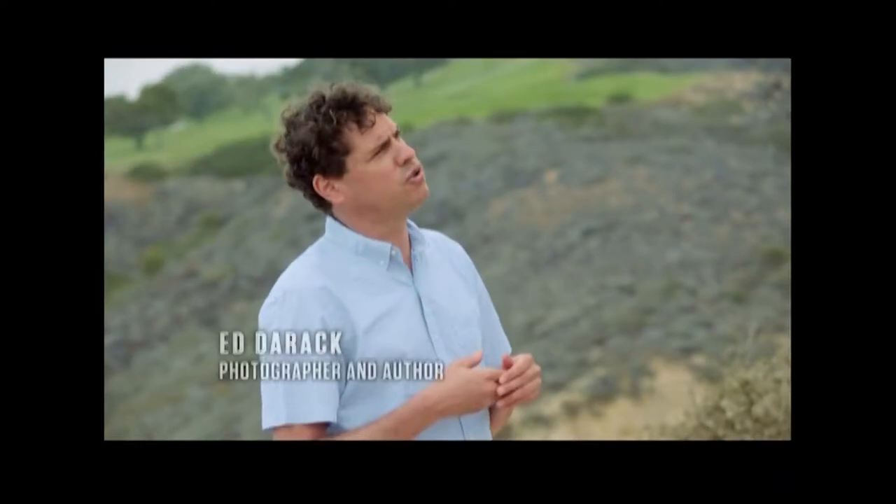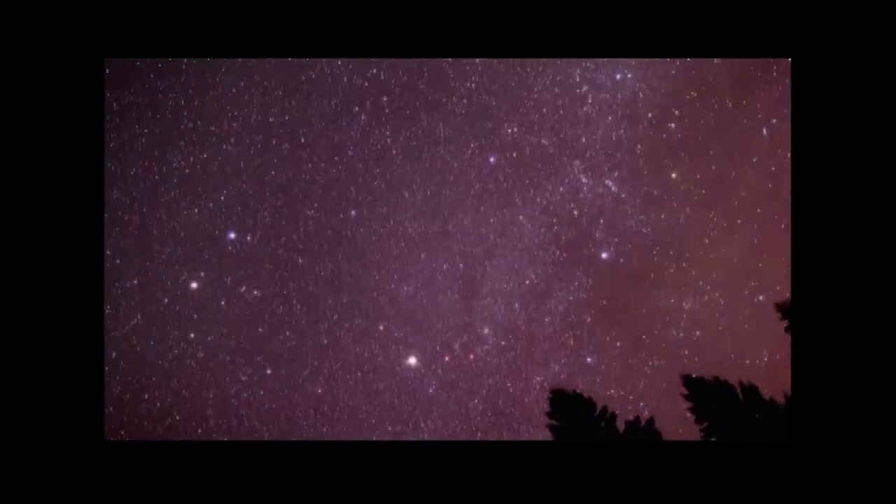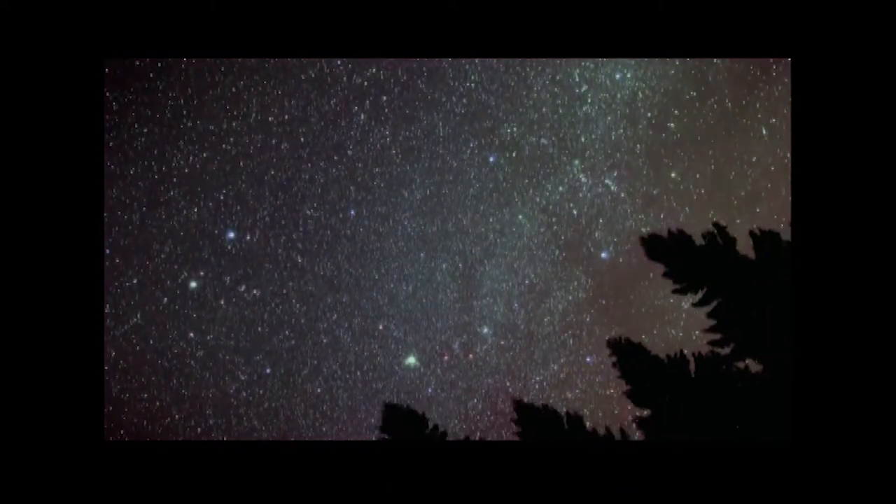I was in Alaska toward the end of the summer, and I just saw wisps of green, and I thought, what's that yellowish green? Then I realized — that's the aurora.